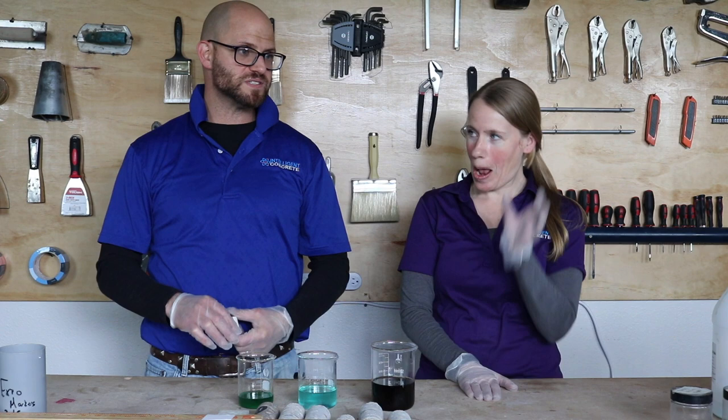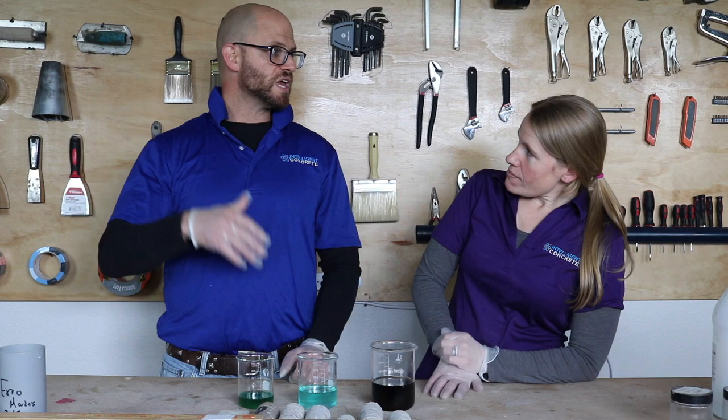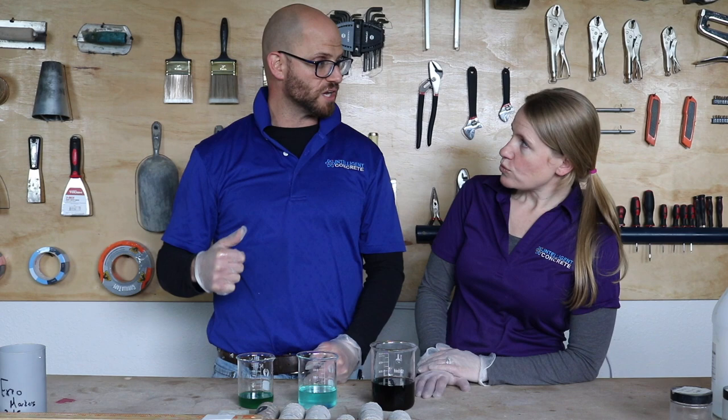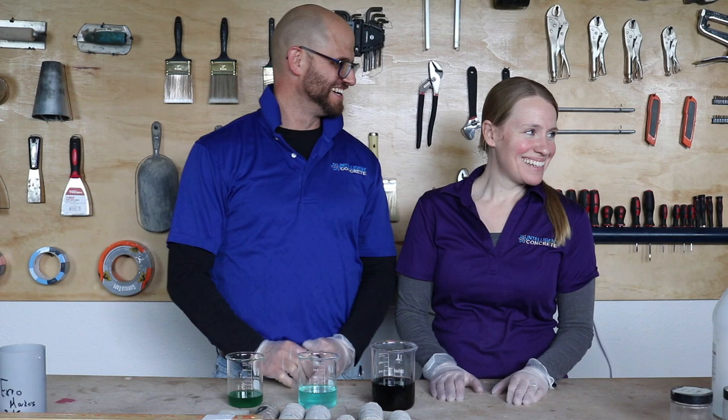Konstantin Sobolev at the University of Wisconsin-Madison — I always say Milliwake — did a research project years ago, and it's published, on the combination of nano-silica with high-range water reducers, and how nano-silica or colloidal silica dispersions bring a higher degree of efficacy or efficiency out of the high-range water reducers. We were talking about it yesterday. So those are our favorites — Optima 256 and 258 being BMO's favorite.